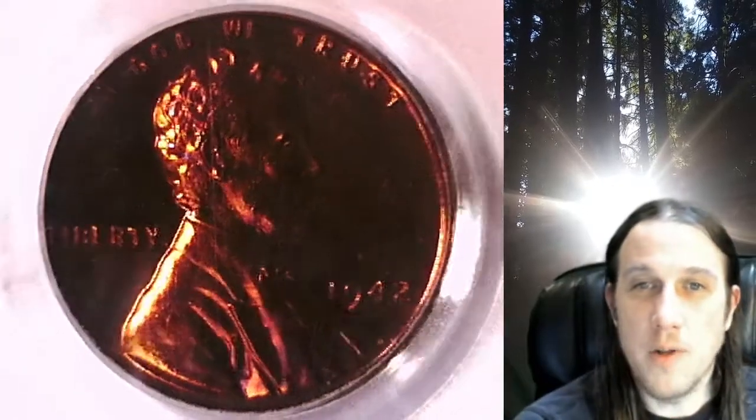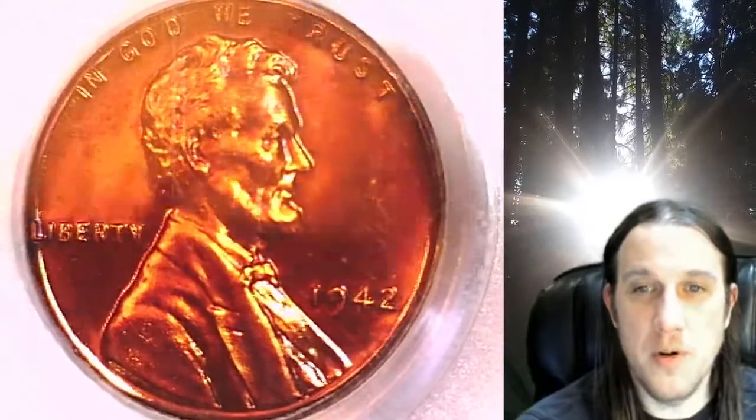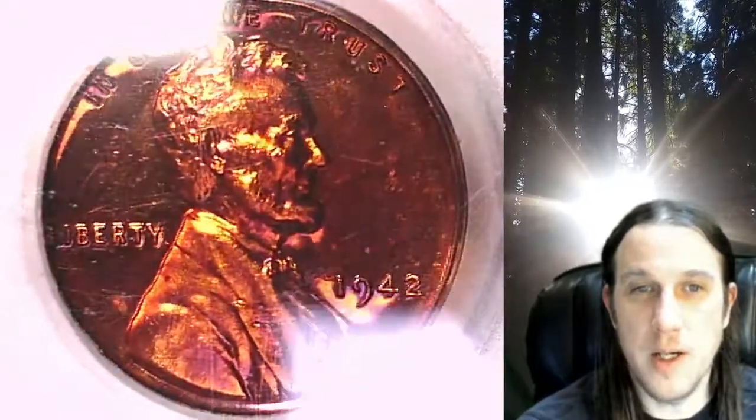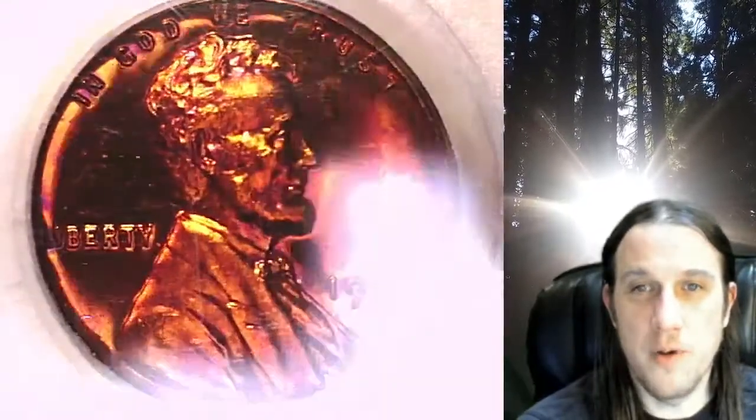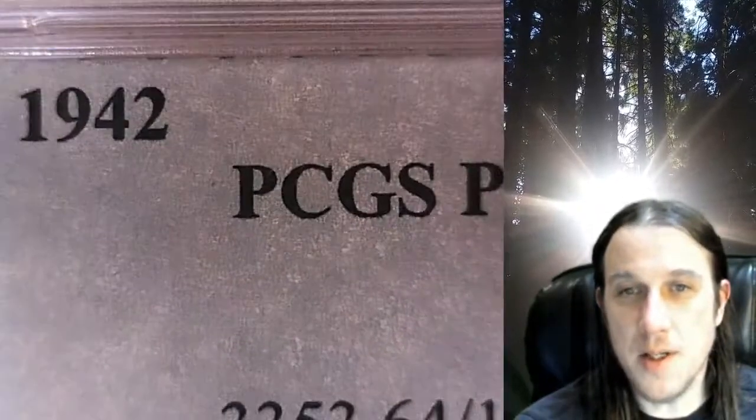Welcome to Time Traveler's Coin Exchange. The next coin we're going to take a look at is a Proof 1942 Lincoln Wheat Cent. This is a Proof coin from the Philadelphia Mint. It has been graded by PCGS and they graded it Proof 64 Red.